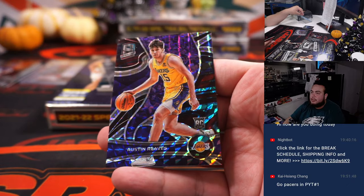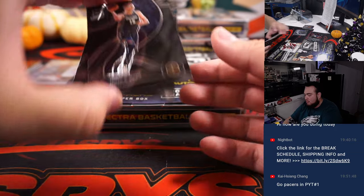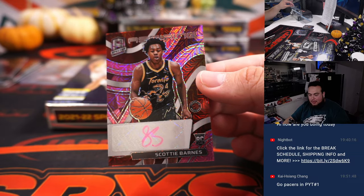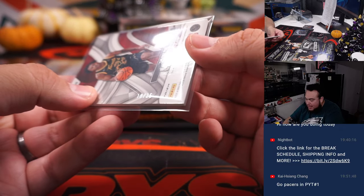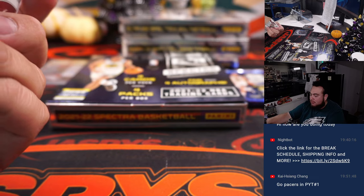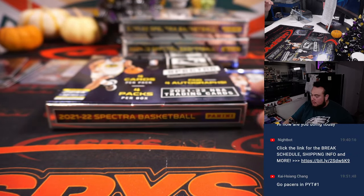Nice Austin Reeves there, out of 49. How about a little Scotty Barnes to start us off? That is for the Toronto Raptors RMB — 18 out of 25. Raptors RMB is Carl. Very nice one there buddy. Solid hit right there to start off the RMB.